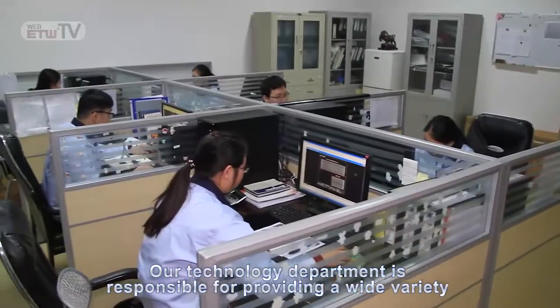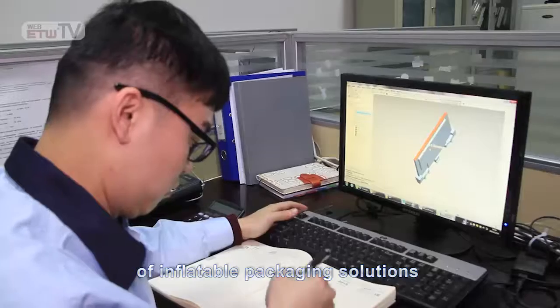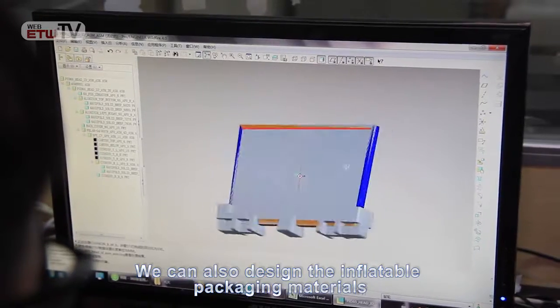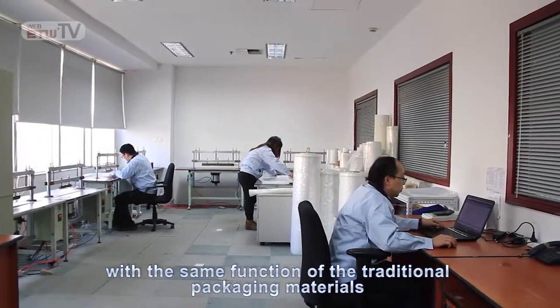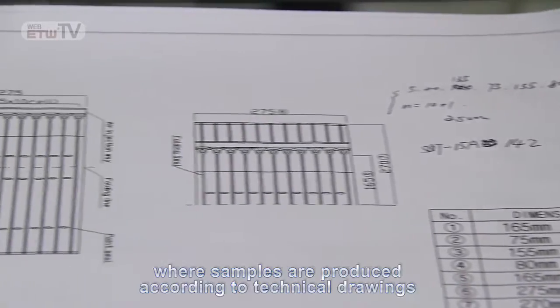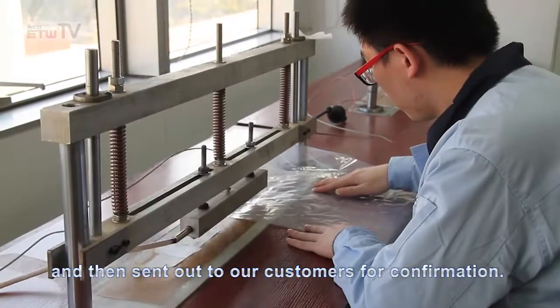Our technology department is responsible for providing a wide variety of inflatable packaging solutions based on the properties of different materials and the exact specifications of customers. We can also design inflatable packaging materials with the same function as the traditional packaging materials our customers normally use. We have established a sample room where samples are produced according to technical drawings and then sent out to our customers for confirmation.